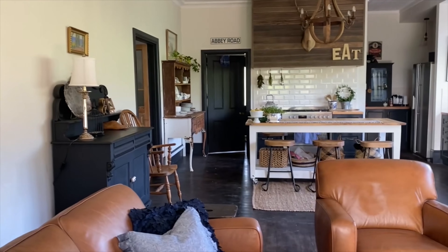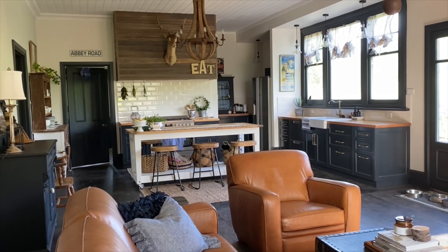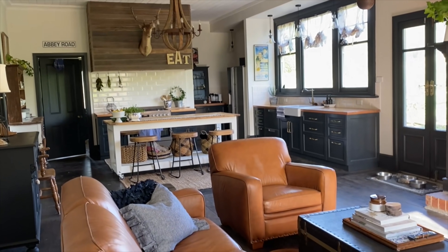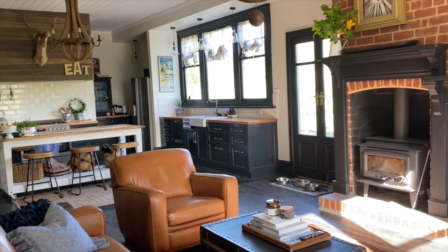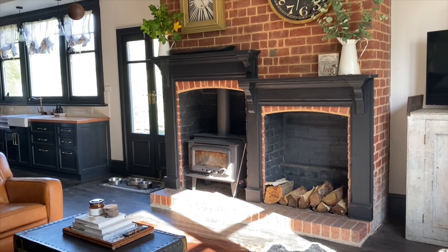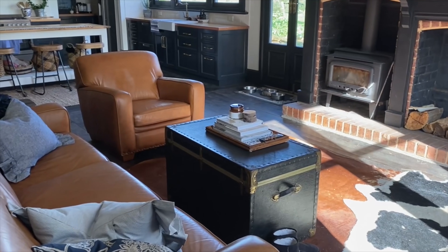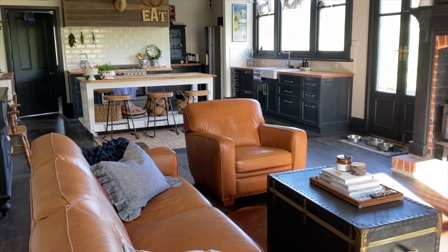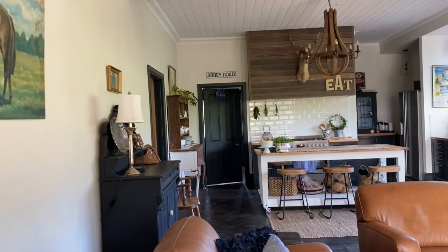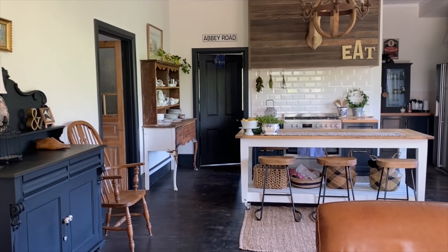We have a door that goes out onto the veranda, which wraps right around the house. There are two front doors and this is our whole living area. We do have another dining room but it's not finished yet. I want to say thank you to Holly for having me on this tour — I hope you've enjoyed it and got some inspiration. Come over and say hi to me on Instagram or Facebook at Our Vintage Farm.